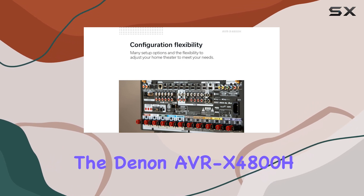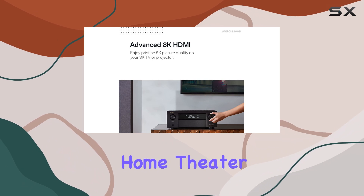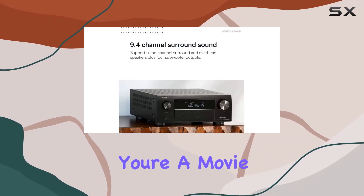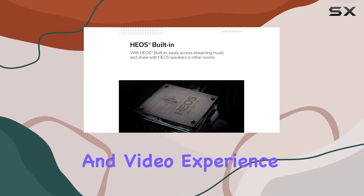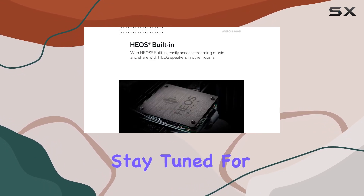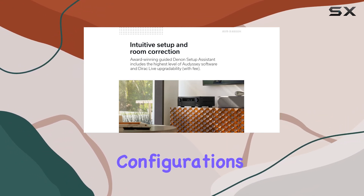In conclusion, the Denon AVR-X4800H is the ideal choice for a large-scale home theater system. Whether you're a movie buff, a gamer, or a music lover, this receiver delivers the ultimate audio and video experience. Stay tuned for our in-depth review, where we'll put it to the test with various content and configurations.